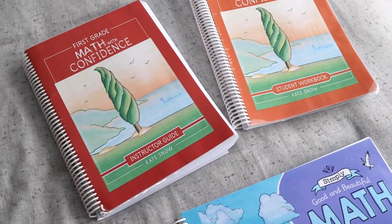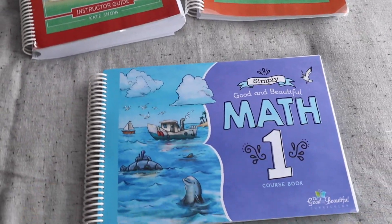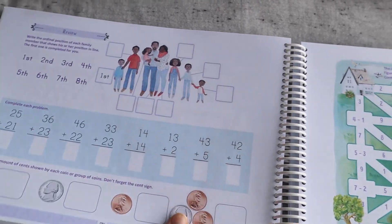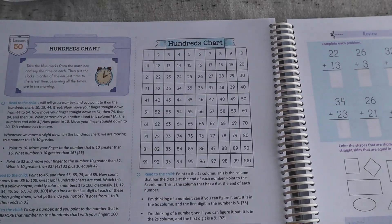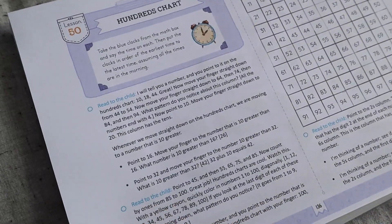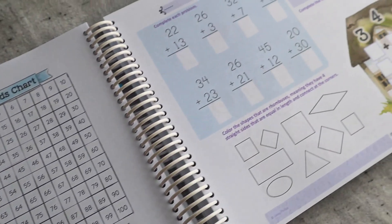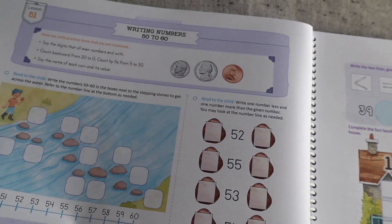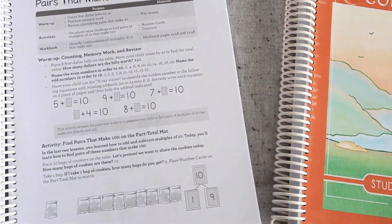Simply Good and Beautiful Math is beautiful — like really beautiful. They have stunning imagery. It's just a really beautiful curriculum. Math with Confidence is still fun and colorful. The teacher's guide is all black and white, but that doesn't matter because your child isn't using that. The actual workbook still has color — it's just definitely more simplified and works differently. So let's talk about the style of teaching, because they are very different in style.